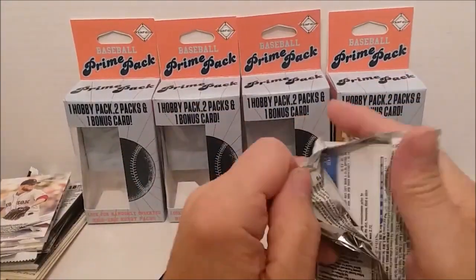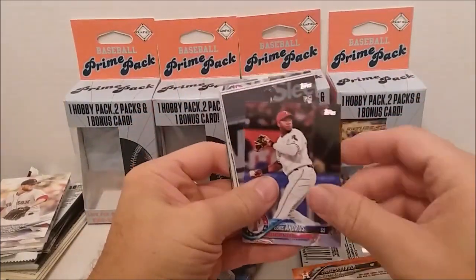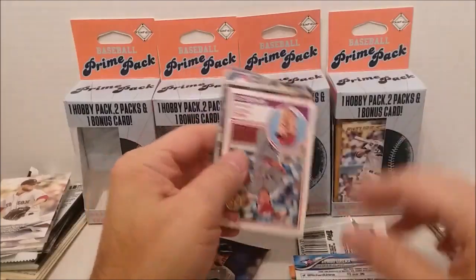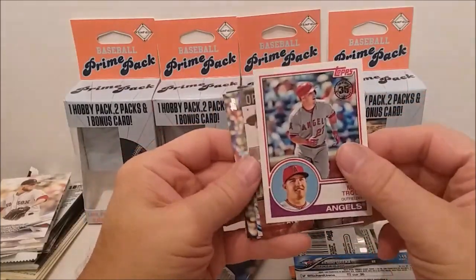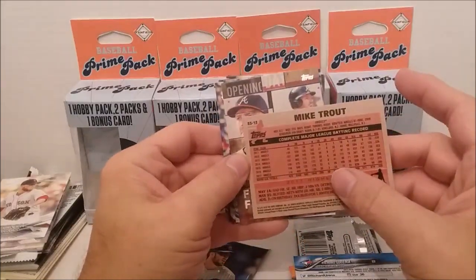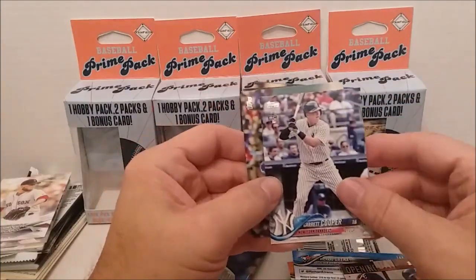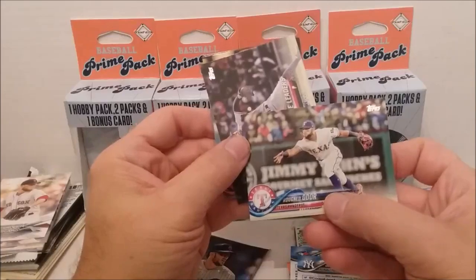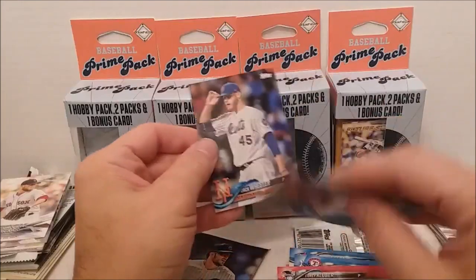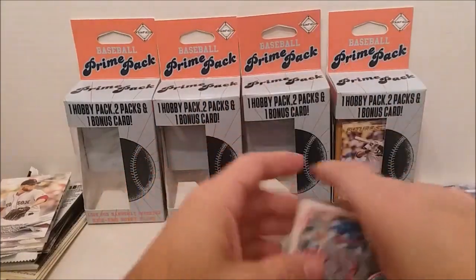Next pack. George Springer, Elvis Andrus — sorry about that. See what I mean? We get better cards in the retail packs — Mike Trout 1983 replica card, much much better. Awesome! And a Freddie Freeman opening day. Eric Cooper, Rougned Odor — I used to call him Roughned — Corey Knebel, Kevin Grossman, and Zach Wheeler. Again, we had the Freeman and we had the Trout out of that one. Much better than the hobbies.